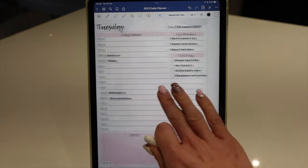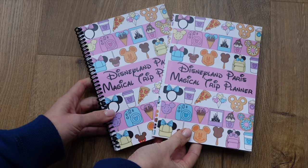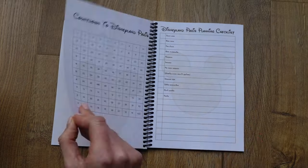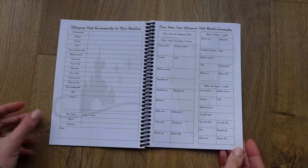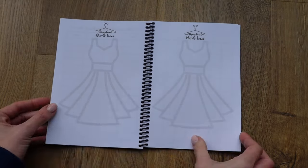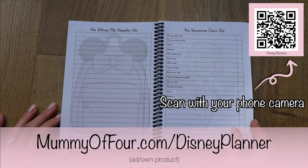I have a video over on my main channel that I created when I launched my organised life planner, and the principles are exactly the same. That video shows you exactly how to import your planner into your tablet and use it, so if you fancy digital planning but need a bit of help, it should show you everything you need to know. You don't have to purchase this or any planner to plan your Disney trip — you could simply take a plain piece of paper. But if you'd like to purchase either the digital or printed version, all the links are down below and up in the cards.